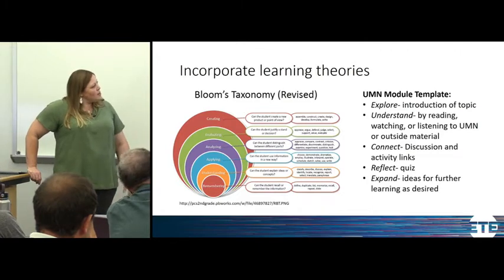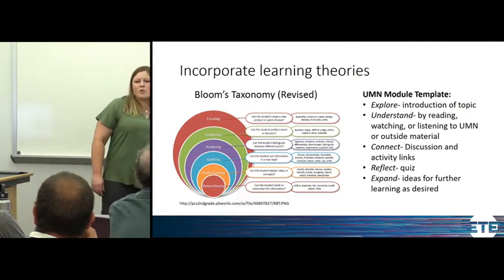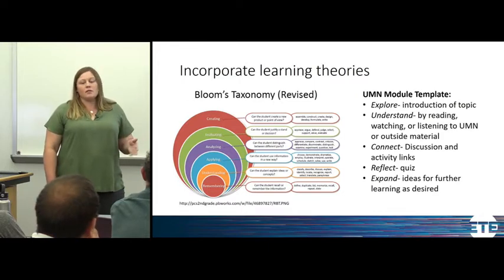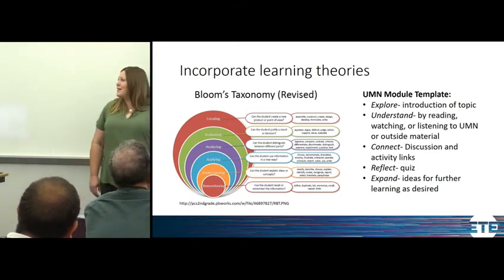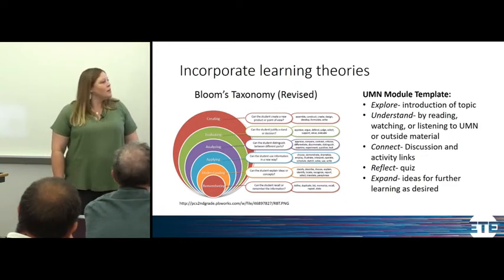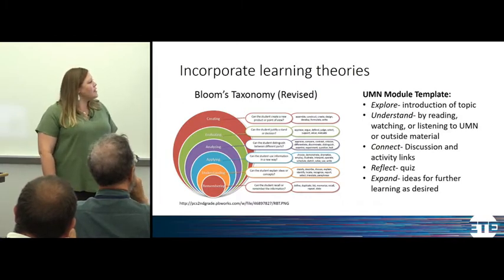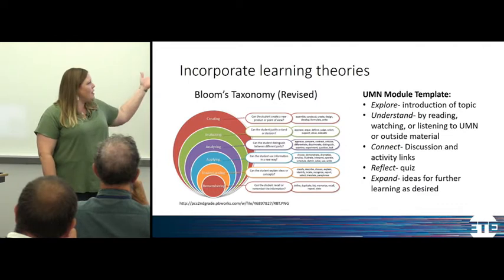Our module pages have an Explore, Understand, Connect, and Reflect and Expand section. In Explore we introduce the topic, similar to students remembering what they might already know, which gets their brain engaged. In Understand, we offer opportunities to read the course material or manual that Mark talked about, watch videos, listen to podcasts or Utah Public Radio, and engage with different outside material — giving students different modes of learning. Then in Connect, we've designed discussions and activities that get students engaged so they can apply and analyze the topic and materials.